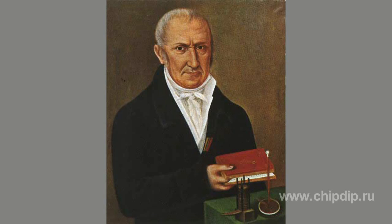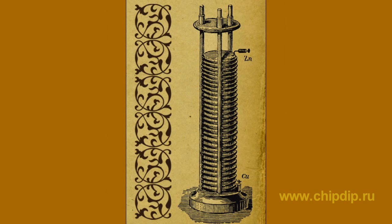Volta constructed a device that generated current. He created a vertical cylinder composed of interconnected voltaic elements — zinc and copper rings, which were negative and positive electrodes, and cloth soaked with acid, i.e. electrolyte. A potential difference was found on the outputs on both sides, equal to the sum of EMF of all elements connected in series.